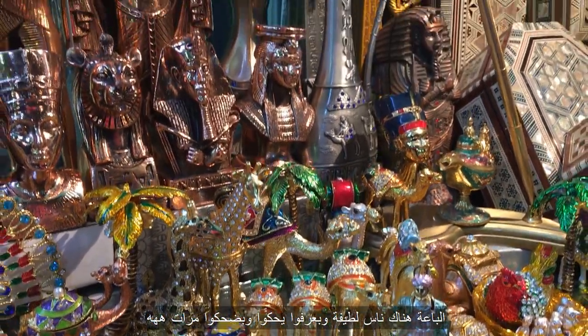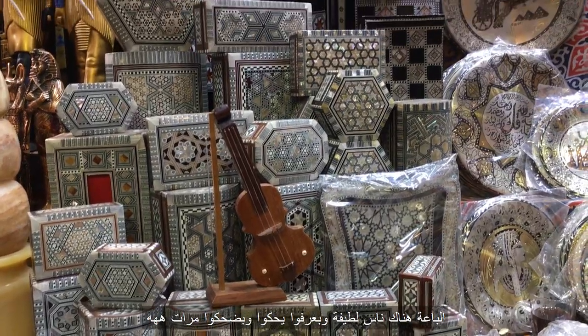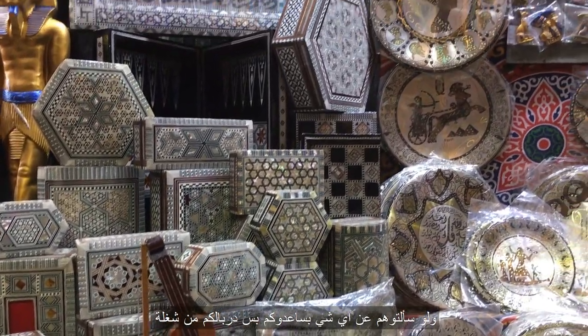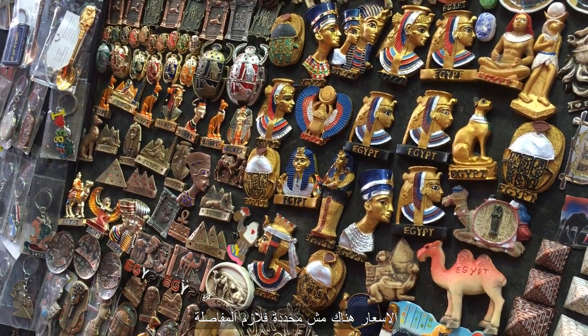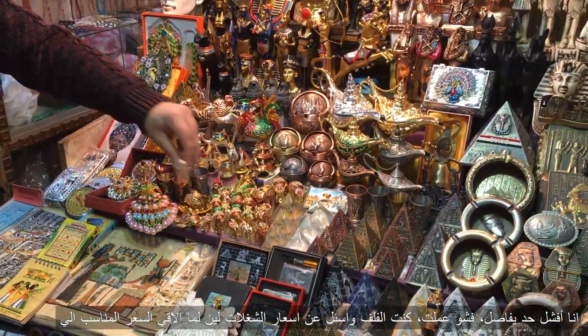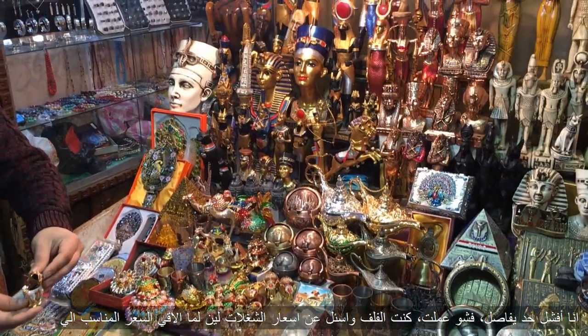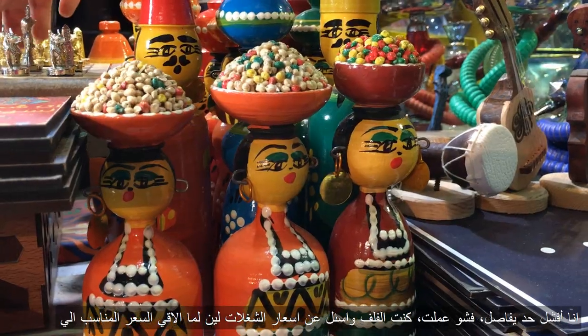The merchants of Khan Khalili are some of the greatest smooth talkers you will ever meet, but in a good way — they're very helpful. But you gotta be careful of one thing: prices are not fixed, so you gotta bargain. I'm the worst when it comes to bargaining, so what I did was go from one shop to another until I got the lowest price for the items I wanted to buy.